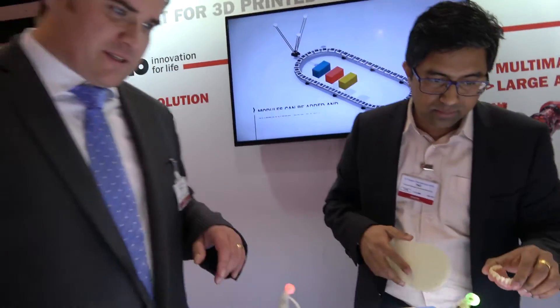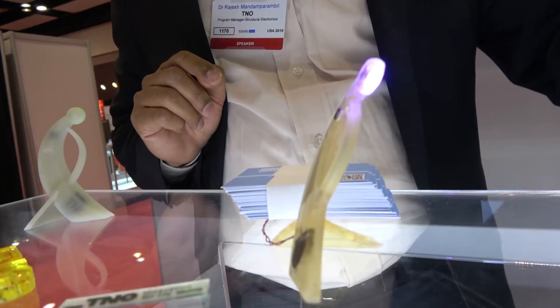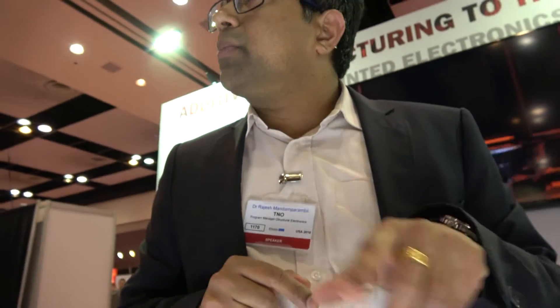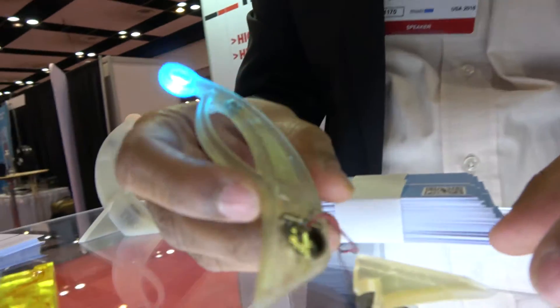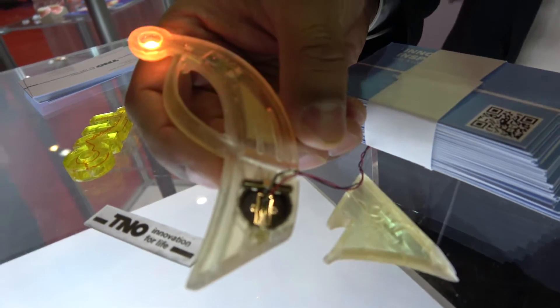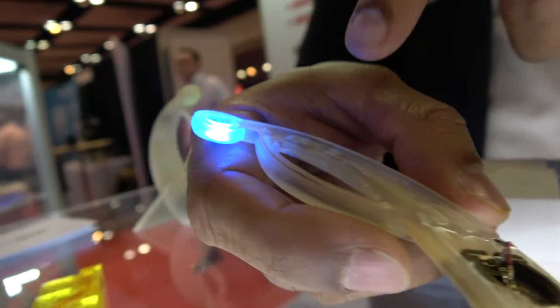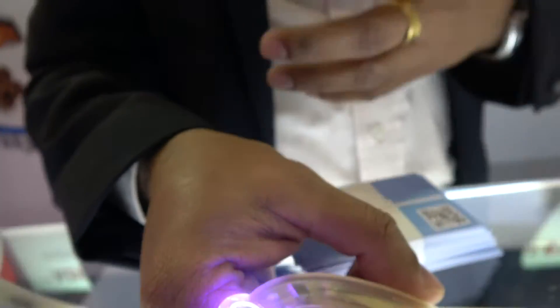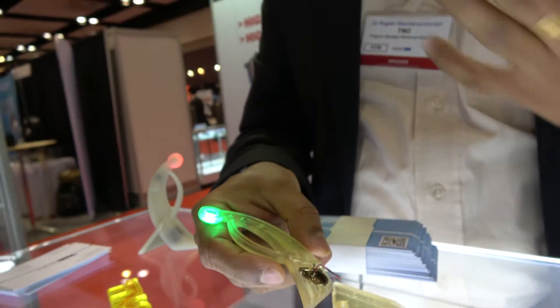And this is an electronic sample that you have here as well. Yes, so the same technology used to build the tooth, we can also build electronics into it. What you see here is an electronics product which is completely 3D printed, having conductive tracks incorporated into it, having microcontrollers as well as light elements integrated into it. In one go you can really make freeform structural electronics which can be used for customised electronic applications.